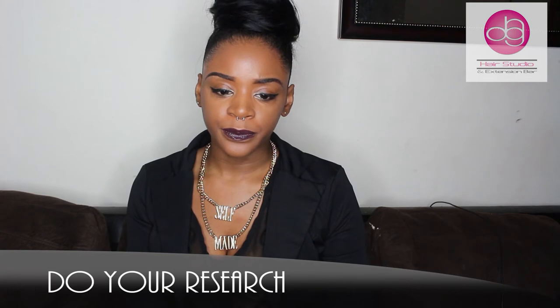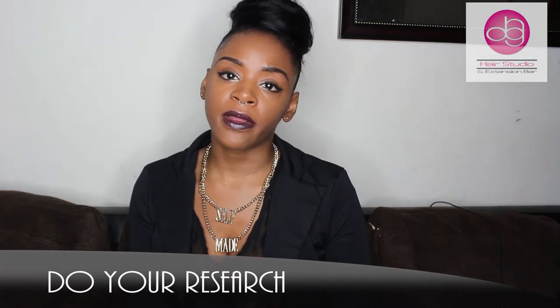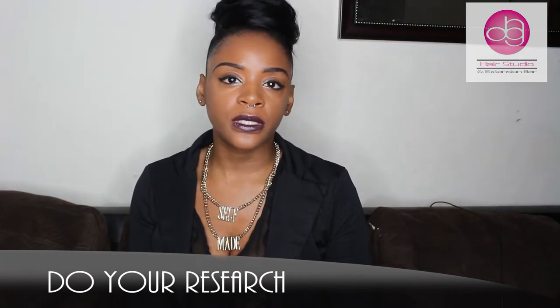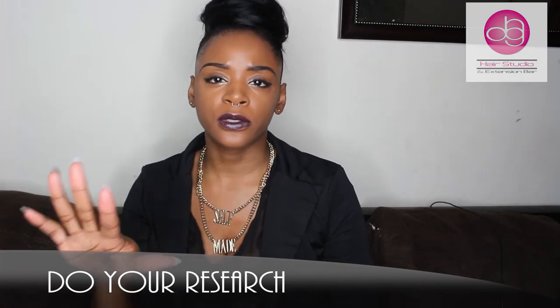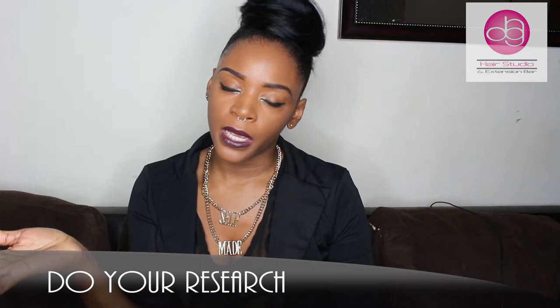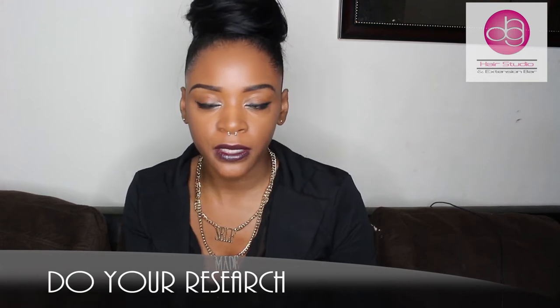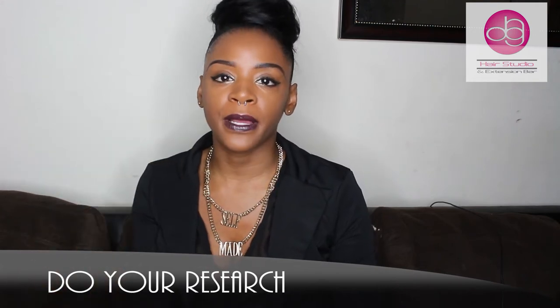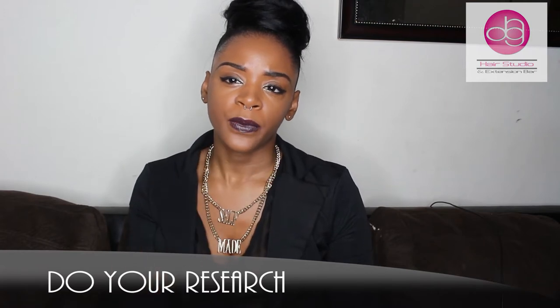Okay, how to pick your stylist. Number one, the most important thing I'm going to say is: research. Do your research. You need to look on their social media — they should have social media. You can go on Instagram, Facebook, Twitter, everything you can think of. Social media tells you exactly who a person really is. Most likely they have a business page, because really you're looking for a service from them, not necessarily a best friend.